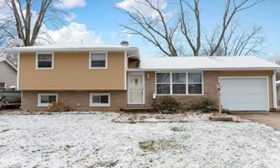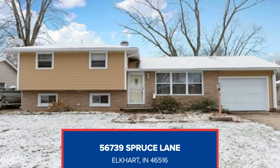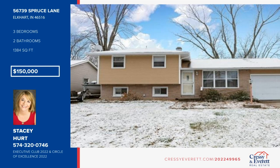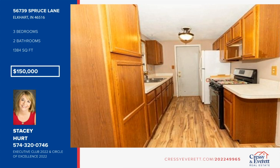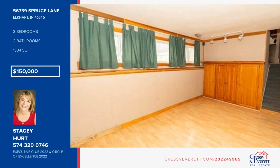Step right up to this tri-level in Jimtown Schools. The living room has a large bay window to enjoy the natural light. Features include many built-ins in the eat-in kitchen and hardwood floors upstairs. The lower level gives the convenience of having what you need close at hand, and the lower level family room has its own full bath. Enjoy the private back patio and fire pit within the fenced yard. See everything in person with a call to Stacy Hurt.